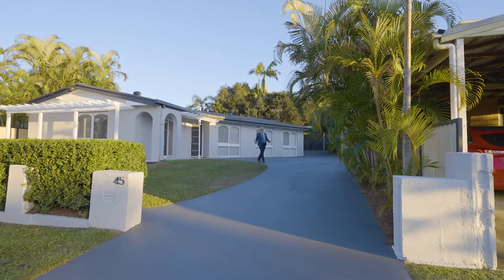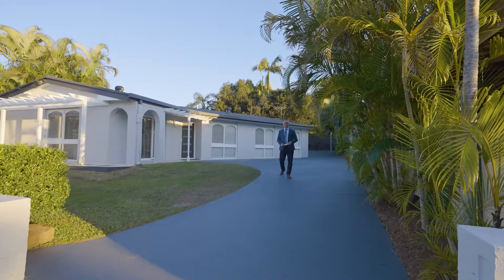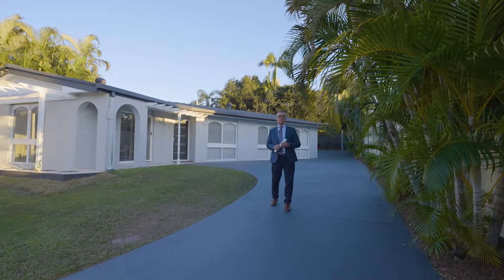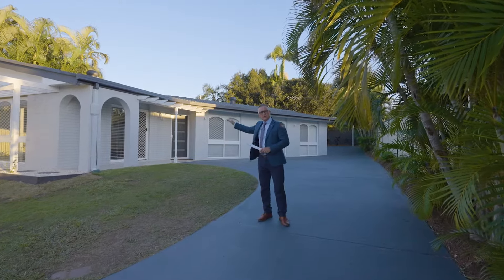Welcome to 45 Greenslade Street, Tingalpa. I'm Scott Auer from Ray White Tingalpa, and I'm proud to present to you this renovated family home sitting on a 630 square meter elevated block. It's got a northerly aspect — the living area at the front of the home gets a beautiful filtered warmth and light in winter.